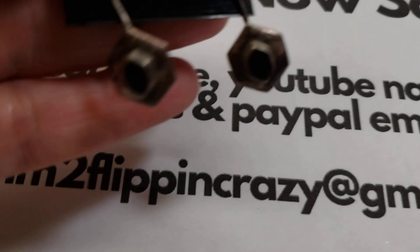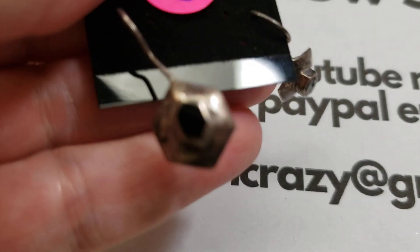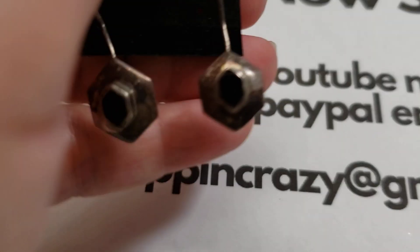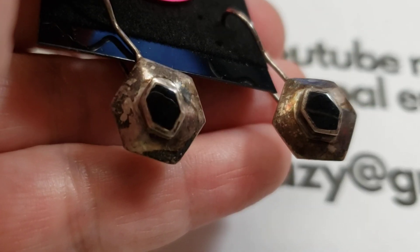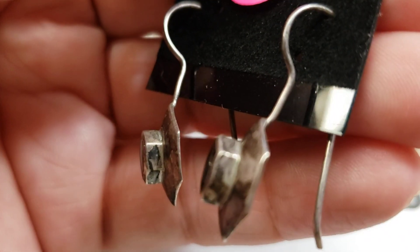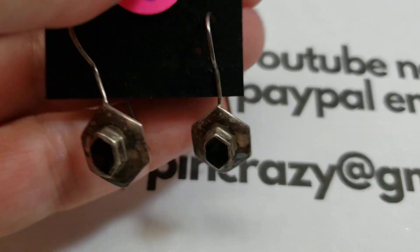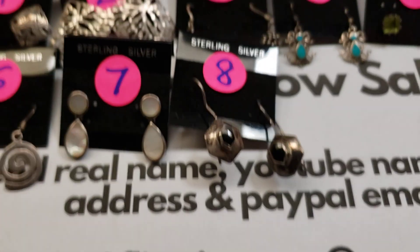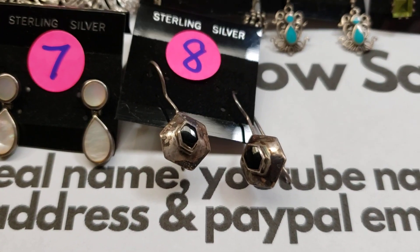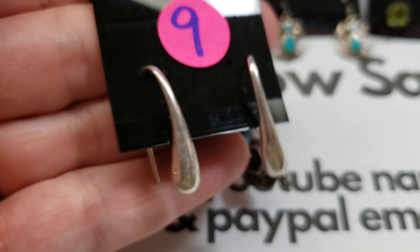Number eight: from the side they look like onyx — they do need a polish, which I leave up to the buyer. Nice high bezel on there. Number eight is twenty dollars. A lot of these are signed, meaning they have the initials of the maker.